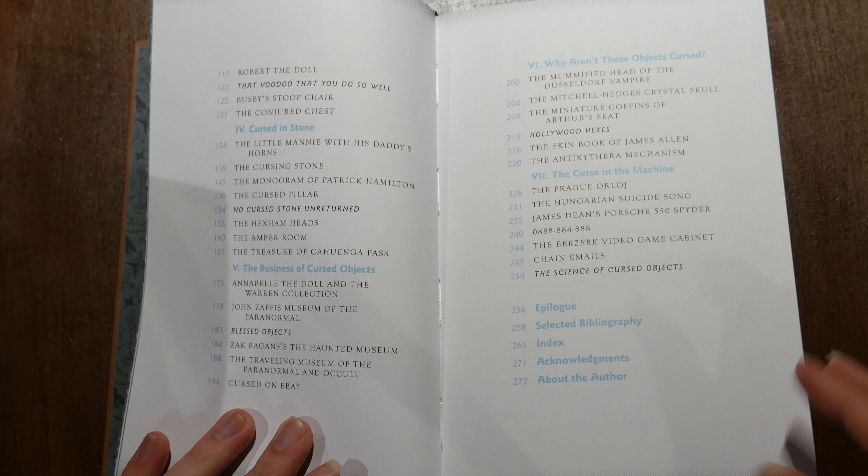The book is separated into various chapters such as: Cursed Under Glass, Cursed in the Graveyard, Cursed in the Attic, Cursed in Stone, The Business of Cursed Objects — which is about the kind of people or businesses who deal in them — Why Aren't These Objects Cursed, covering objects you'd expect to be cursed but aren't, and I'm the Curse in the Machine about more modern cursed objects. Each chapter is broken down into individual items, giving you a couple of pages about each object, easily listed, easily identified, and easily found through the index in the back.